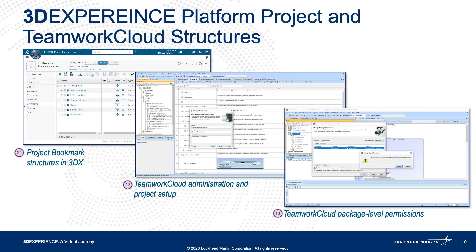What I just described in the last slide, this is the visual of those steps within the software tools. If we were live, you would be able to see within the 3DX platform the project bookmarks, and then in CAMEO, the Teamwork Administrator project setup and the Teamwork packaging level permissions being set by the administrator.